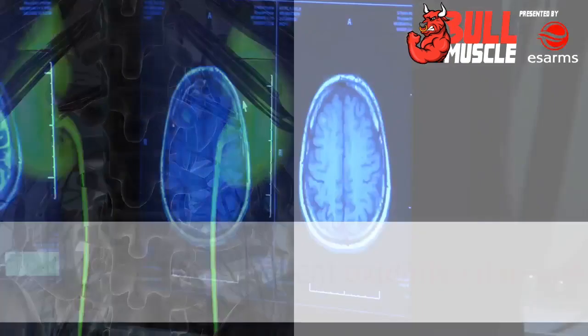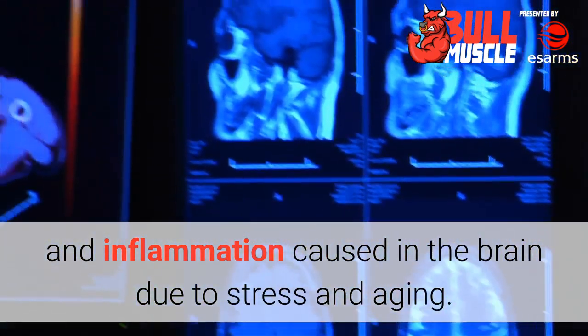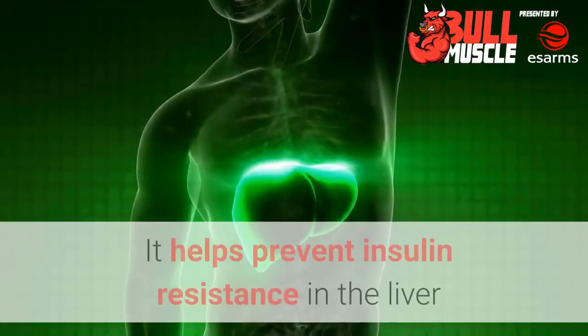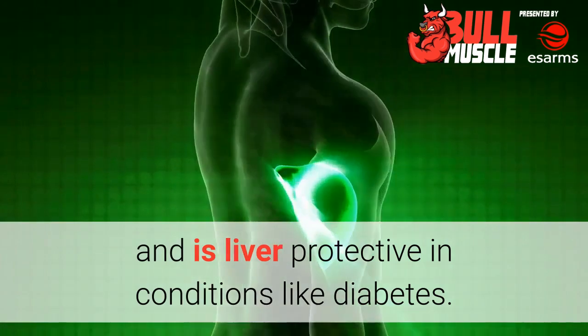Brain and kidney. Cardarine helps prevent oxidative damage and inflammation caused in the brain due to stress and aging. Liver protective. It helps prevent insulin resistance in the liver and is liver protective in conditions like diabetes.